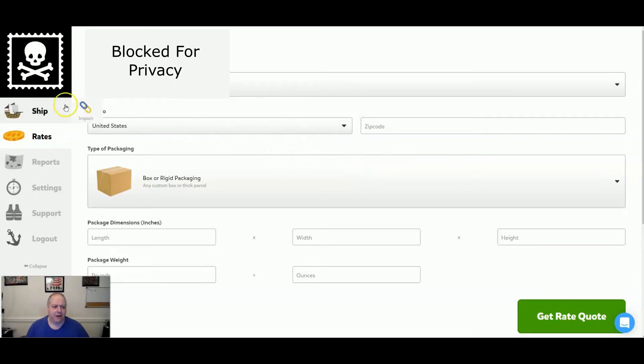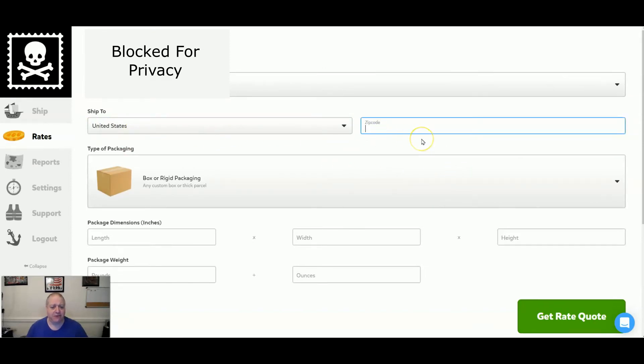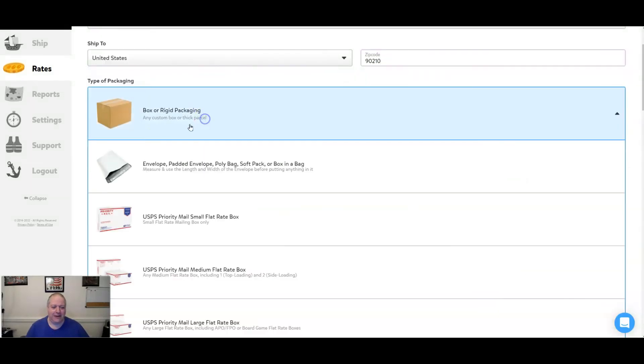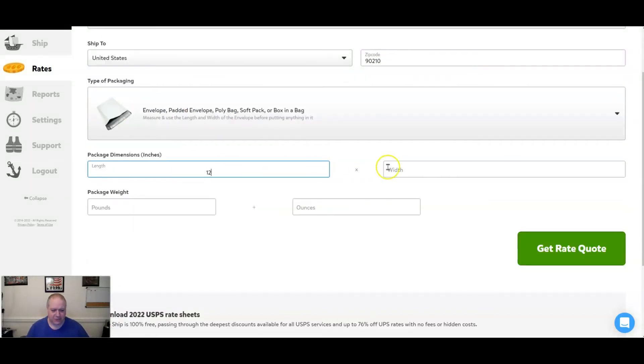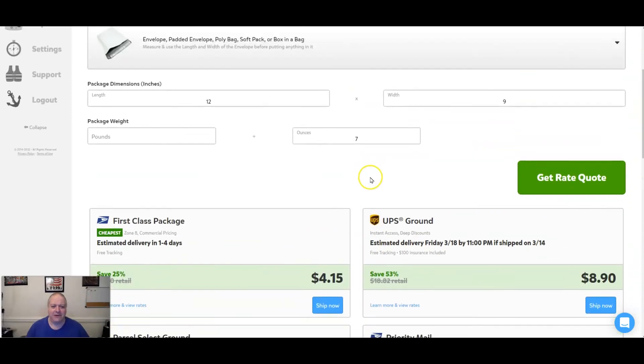Inside Pirate Ship, on the left-hand side, click on 'Rates' and it'll bring you to this screen where you can get quotes. I like to put in a far zip code — I always remember the TV show 90210, which is out in California, so I use that. Then I tell it what I'm shipping: padded envelope, 12 by 9, at 7 ounces. This shows me first class is $4.15. I had to pay $7.90 for priority mail, when I could have paid around $3.90 on eBay.